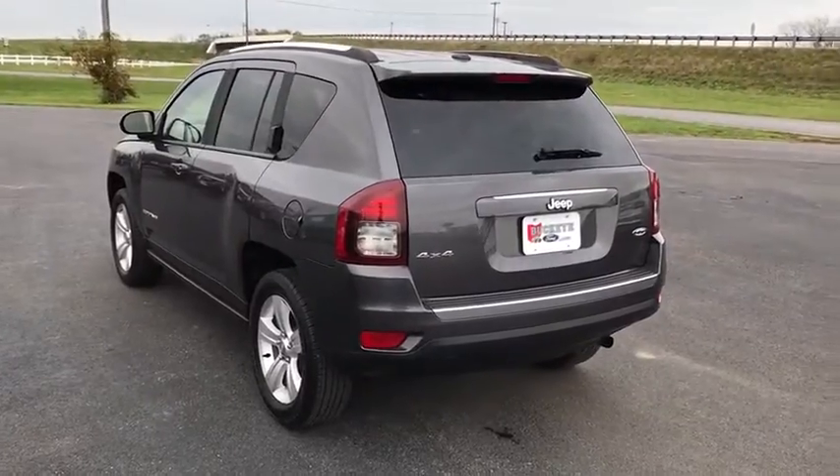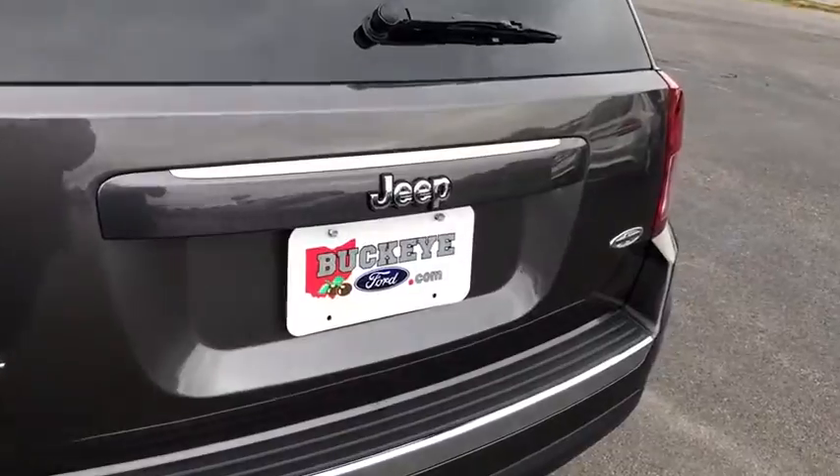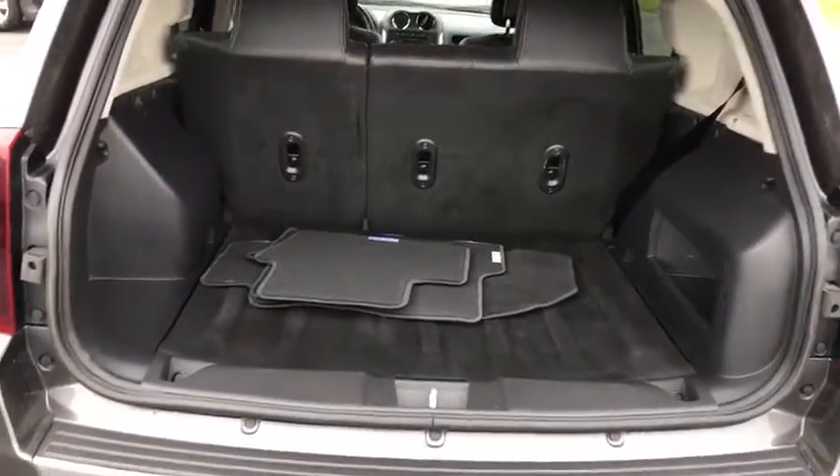This vehicle has less than 35,000 miles. Here are some of this vehicle's great options: traction control, dual airbags, power steering, four-wheel disc brakes, center armrest, fog lights, heated front seats, CD player.